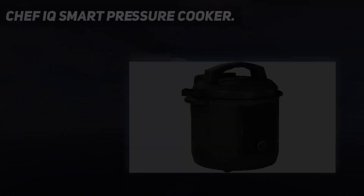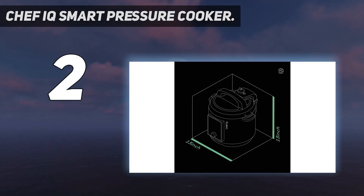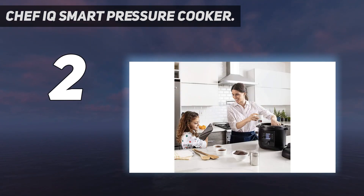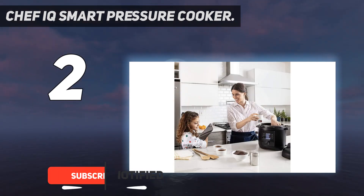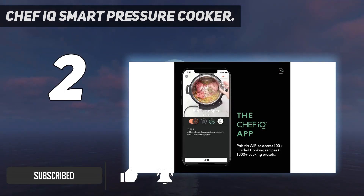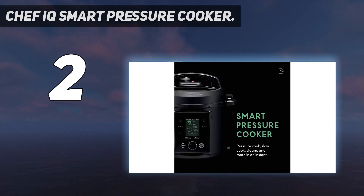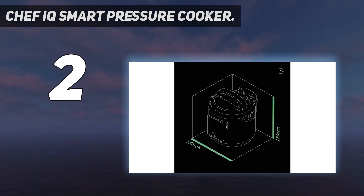Number 2 on my list: the Chef IQ Smart Pressure Cooker. For the multi-cooker that does most of the thinking for you, Chef IQ is the best choice. This model is best for home cooks determined to master the art of pressure cooking. The multi-cooker connects with the app on your smartphone so you can monitor your cooking, set it remotely, and refer to advice on the dish you'd like to prepare. All you need to do is input the food item you'd like to cook, and the app coordinates with the pot to set the ideal temperature and cooking time.